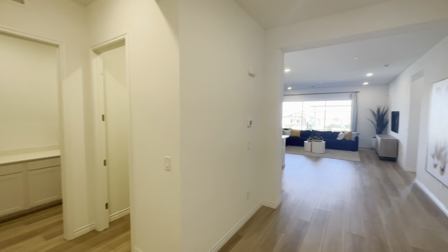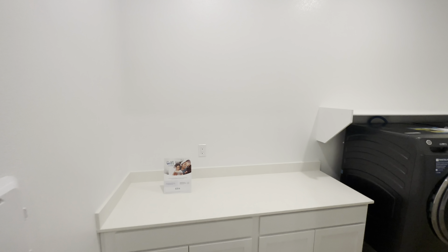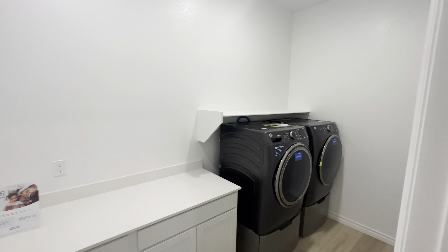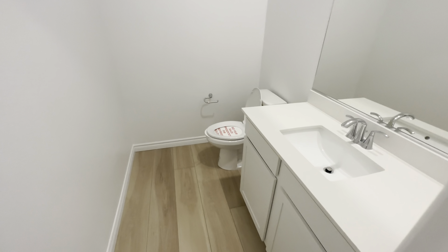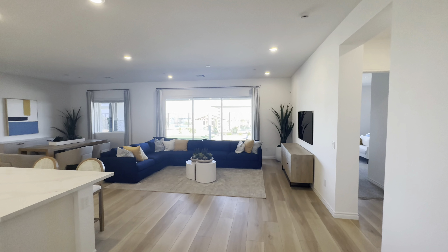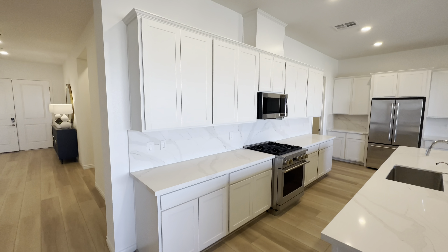There's a big, big entryway right here, and then a half bath. This is an open concept — let me give you a quick look around with these beautiful white cabinets.